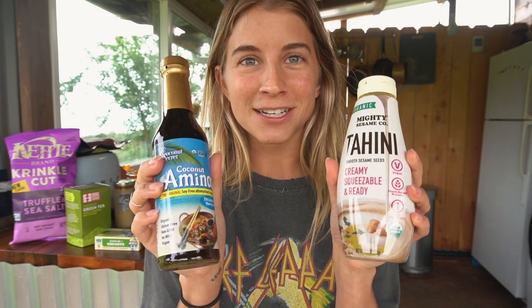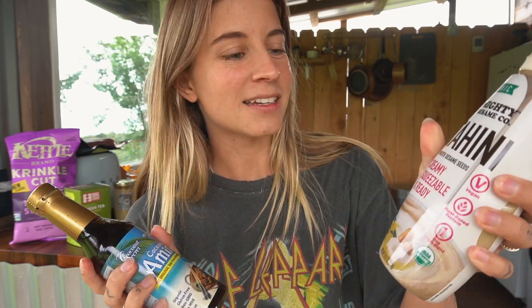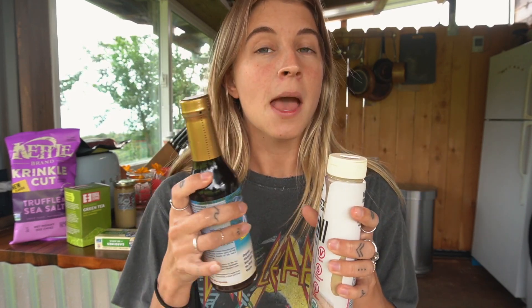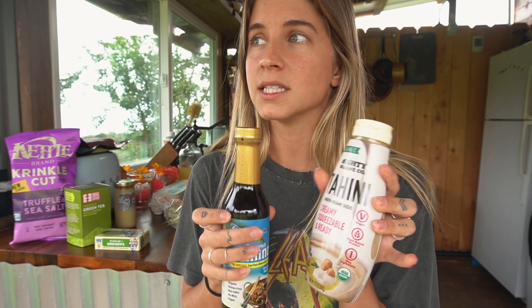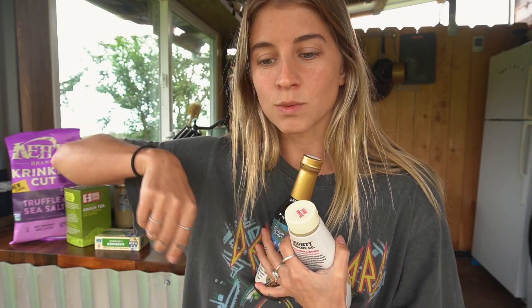Then I got some condiments — the OG Raw Alignment Coconut Aminos and Tahini. This is a really cool one. You shake it up and it's like a squeeze bottle, which works so much better than the ones in the jar for mixing coconut aminos and tahini together. I got these for salads, dipping vegetables, and drizzling over sweet potatoes.